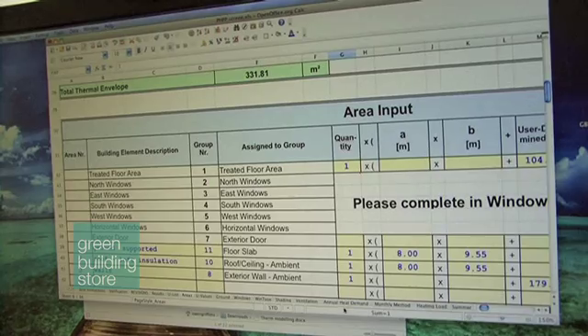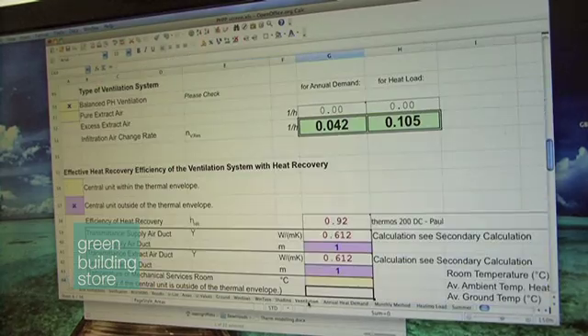I'm lucky enough to have a colleague that designs MVHR here at Green Building, Andrew Farr. He has to put his calculations through the PHPP.